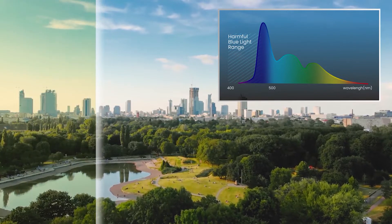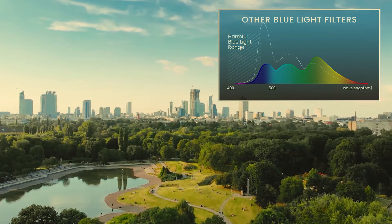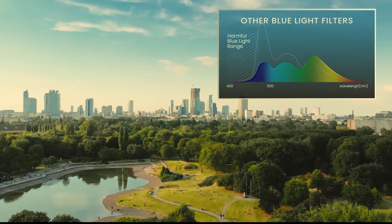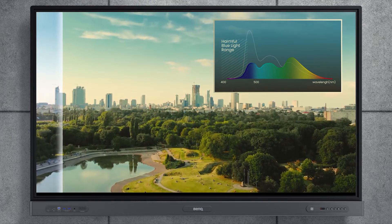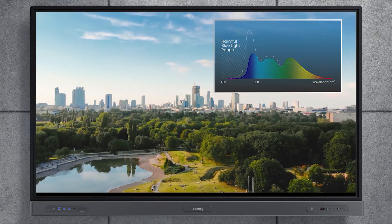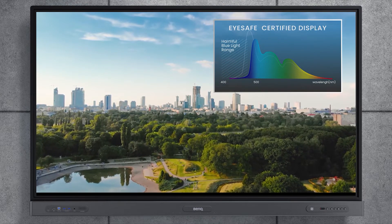Many displays in the market use blue light filters that turn their screens yellow, sacrificing color fidelity. With BenQ's Eye Safe displays, this isn't a problem. Our screens effectively reduce high-energy blue light while offering a wider color space to work with, ensuring optimal color performance.